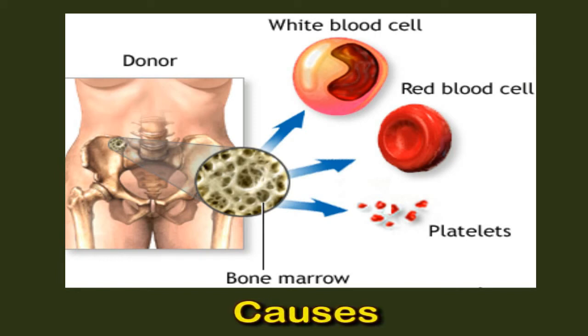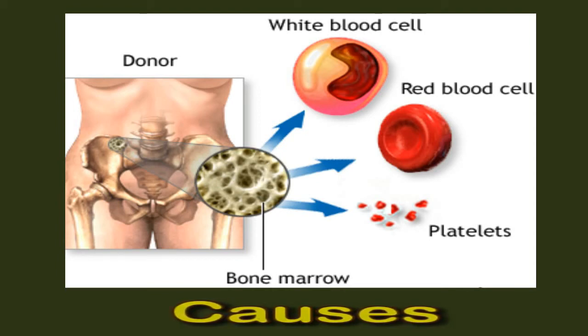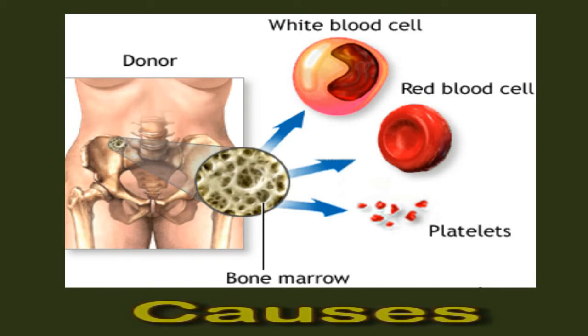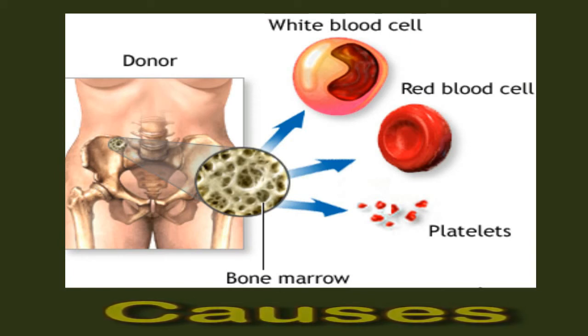If a person registers high levels of eosinophils, the body might be reacting to a parasitic infection, allergen, or asthma. There is on occasion no identifiable cause for the increase of white blood cells. This is known as idiopathic hypereosinophilic syndrome. It can lead to serious complications such as damage to the heart, lung, liver, skin, and nervous system.